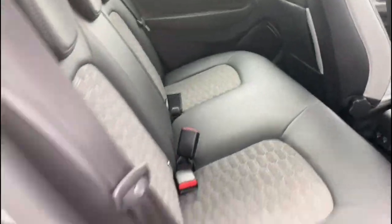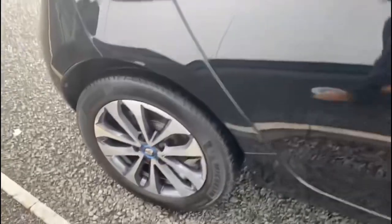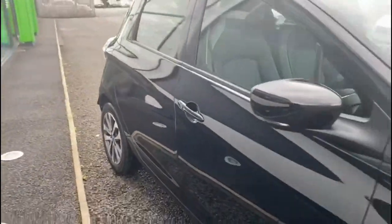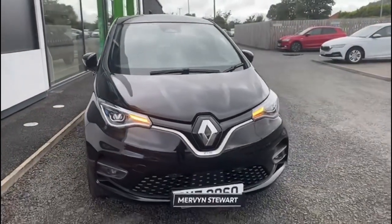The car has 30,905 miles on the clock and is available at Mervyn Stewart Skoda North Down, situated between the Bangor and Newtownards Carriageway at Conlig. Or you can check it out on our website at MervynStewart.com.